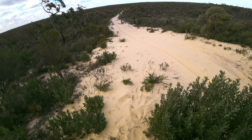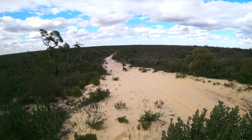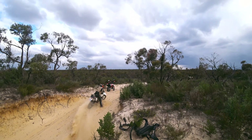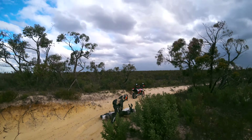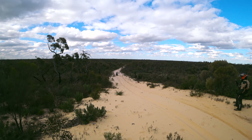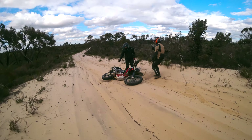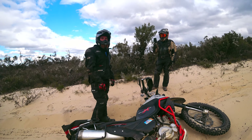Here comes Atreyu coming up the sand dune. Go Atreyu, you got this man — give it some. You just did that for the camera. Richard's down again. Come on man, you got this. What happened, Dick? I got the lead trim down to the paddy rack. I was facing backwards. Are you alright? Yeah, it's fine. You gotta get up that sand dune.